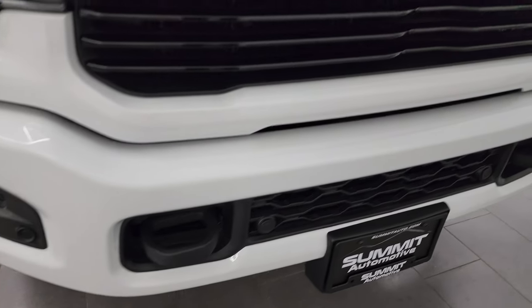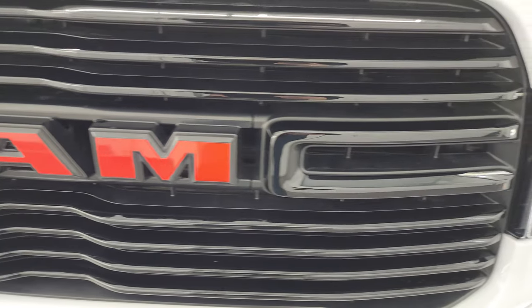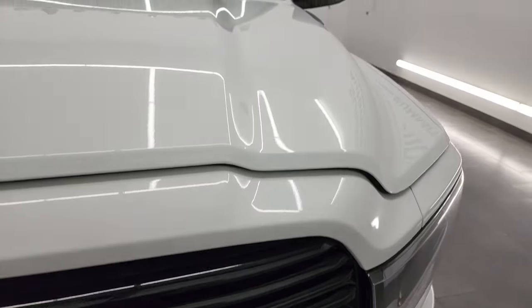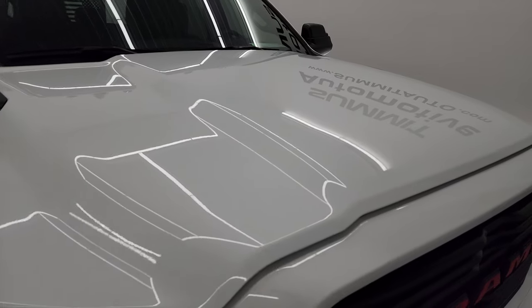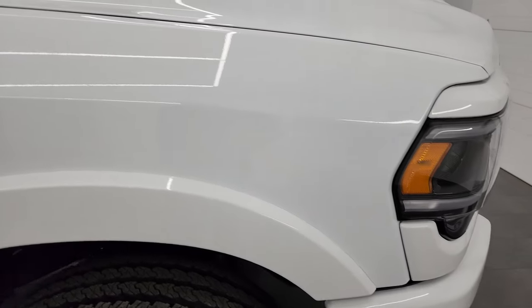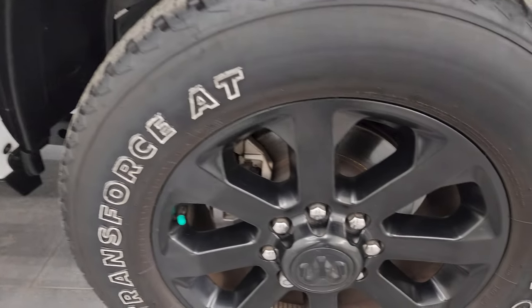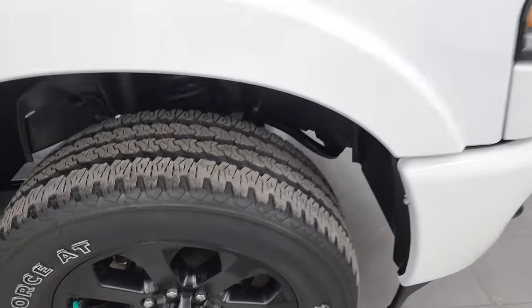It does have the front bumper parking sensors. You get the gloss black grille. Somebody has added the red RAM logo on there — I think those are probably just decals, but it looks really good. The hood is in fantastic condition; I didn't see any dents or dings on there. The cab lights up top are a nice addition too. You get the fender flares with the Laramie package, the blacked-out Ram Cummins and 2500 logo with the Night Edition, and the passenger side front wheel has no scuffs or scrapes.